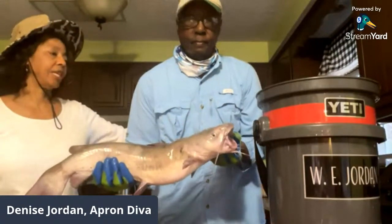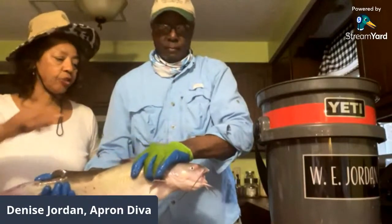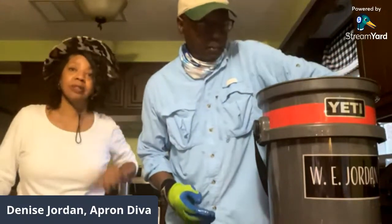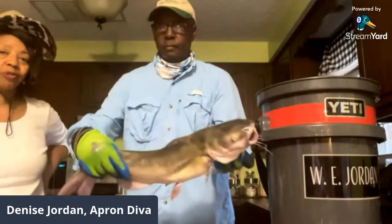He puts the first fish in the sink and gets another. A second and third catfish are shown — they're not all quite as large but still huge. She notes she's still stylish in her fishing hat, worn for sun protection along with sunblock.